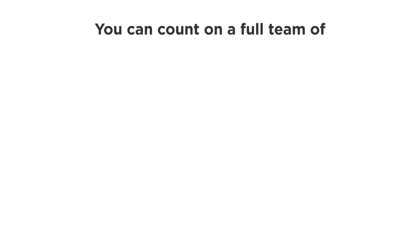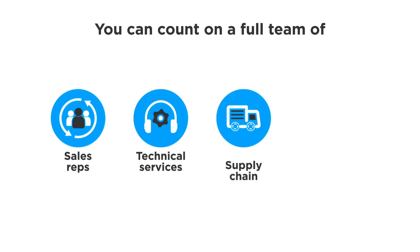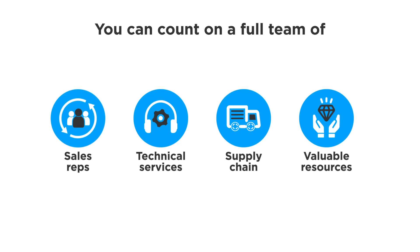You can count on a full team of inside and outside sales reps, technical services, supply chain, and other valuable resources.